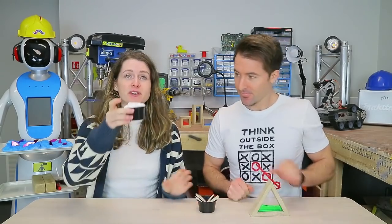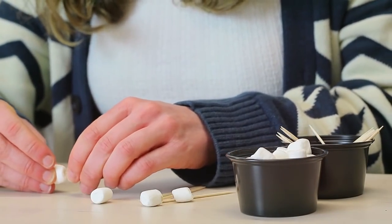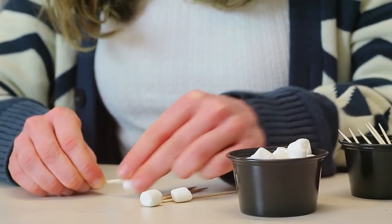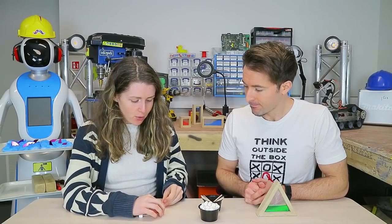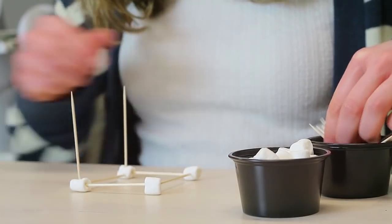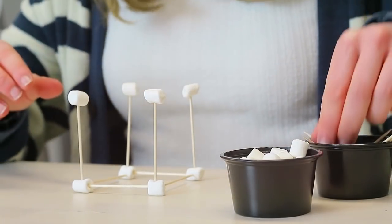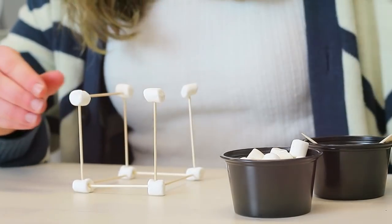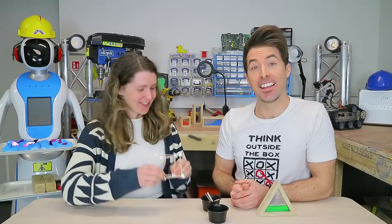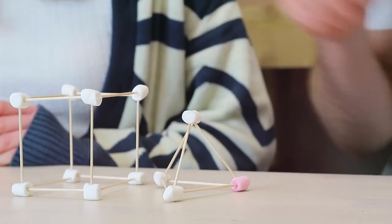Grab some cocktail sticks and some soft sweets or marshmallows. First thing we're going to do is build a cube. To build a cube, start off with a square. Grab four cocktail sticks and four of your sweets. Poke the cocktail sticks into the sweets to make a square with a sweet at each corner. We want our cube to be three dimensional, so poke another cocktail stick into each of those marshmallows pointing upwards. Now pop another sweet at the top of each of these cocktail sticks, and then join those together with some more cocktail sticks. And there we have our cube! We've also made a triangular based pyramid and a square based pyramid.